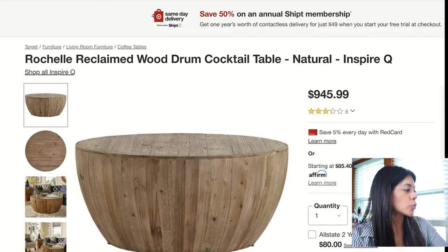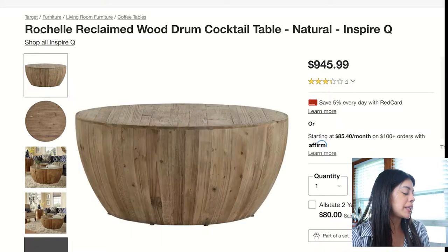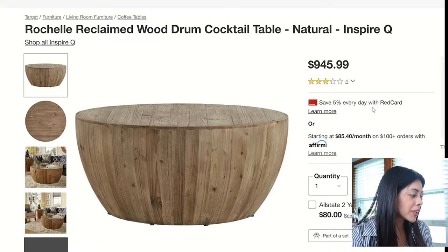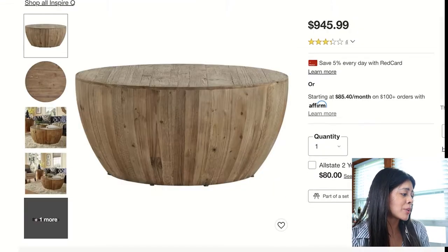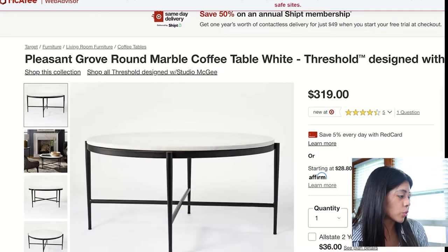The second one is called the Rochelle Reclaimed Wood Drum. I absolutely love these types of coffee tables — just one solid piece. If there are too many lines going on in a space, this fits in perfectly. It's a good decent size at 39 inches in diameter, and I love the color.